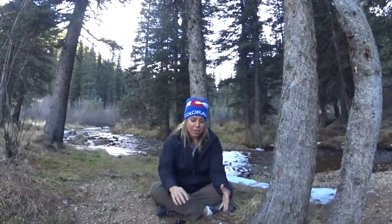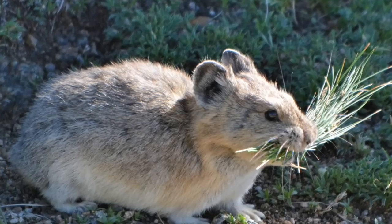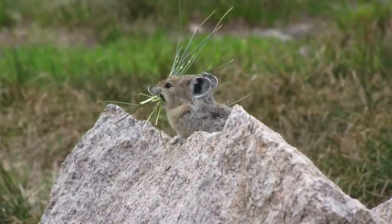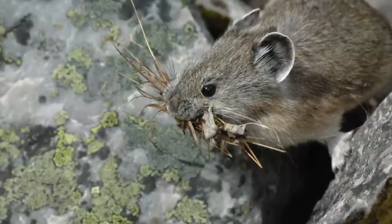As an herbivore, the pika eats plants, and what they're going to do is take these plants, lay them out on the rock, and let them dry out. That way they can save and preserve them for the winter months — we call those hay piles. Hay piles are composed of wildflowers, grasses, and all different types of things. They put these hay piles into their nest and eat them all winter.